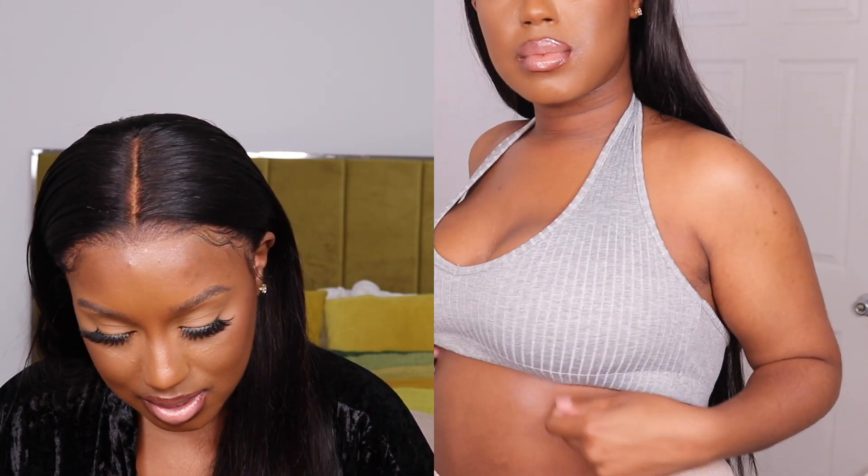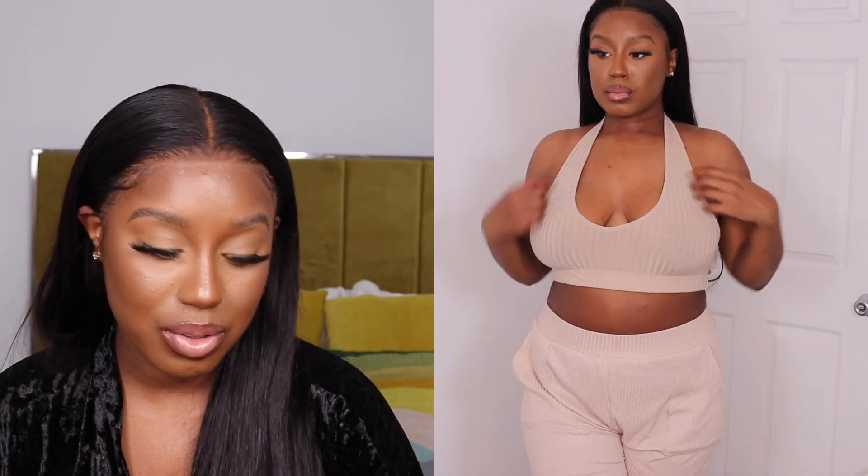Lastly, I got some halter tops and I love them. I don't know why I got the same size in both — the gray one has me keeping pulling my boob up so I don't have that under-boob situation, and then the tan one fits perfectly. I would wear these with high-waisted jeans, shorts, sweats — just something you can throw on. Really versatile.